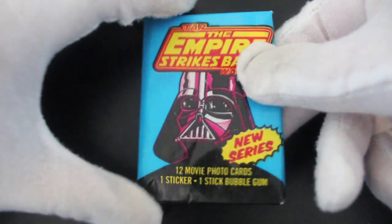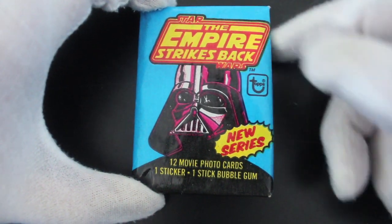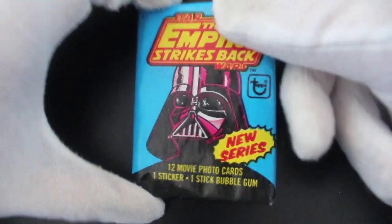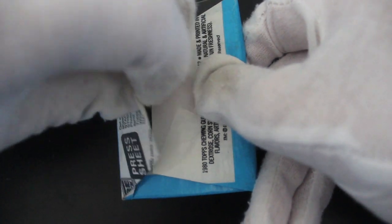Hello, it's me, Trading Card Tony, with another pack. Today we've got Series 2 of Star Wars: The Empire Strikes Back — a new series it certainly is. 12 movie photo cards, one sticker, one stick bubblegum. So let's see what we've got.